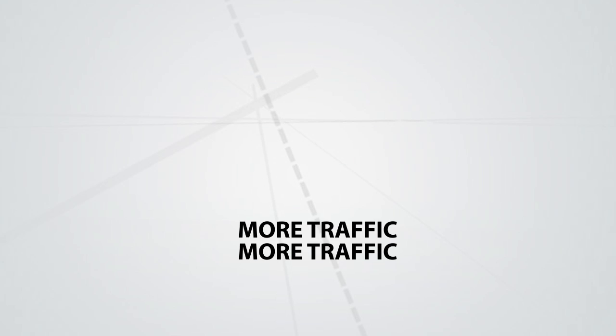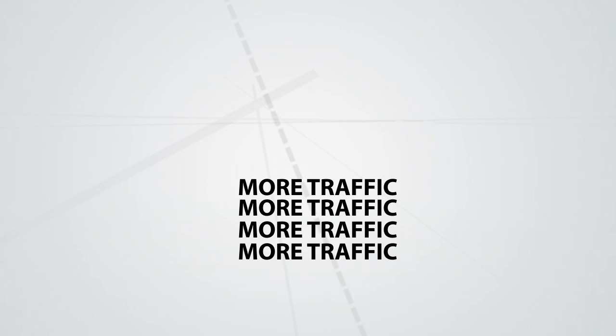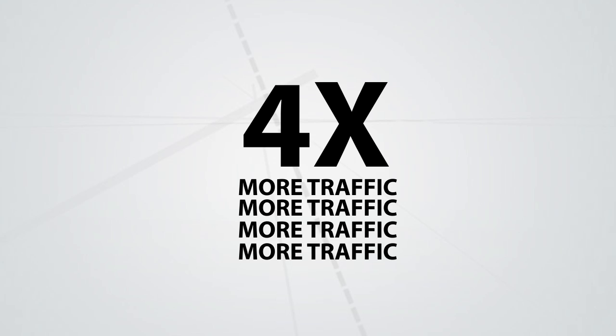Also, get even more leads with our ultra-effective ad upgrades. For a little extra, you can give maximum exposure to select inventory, as these options are proven to generate up to four times the traffic of regular ads, and ultimately, a faster sale.